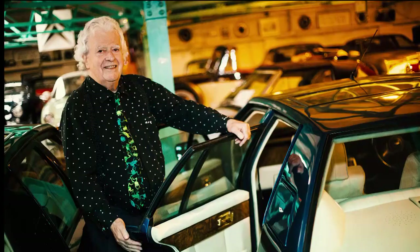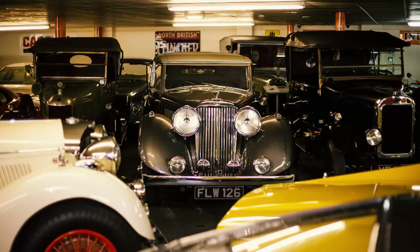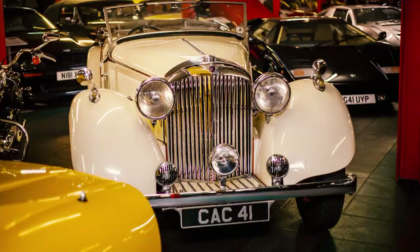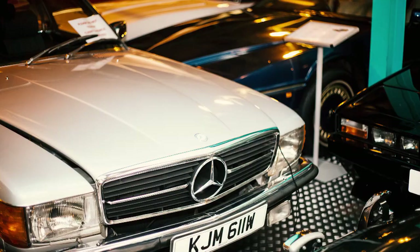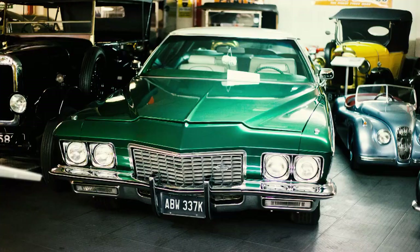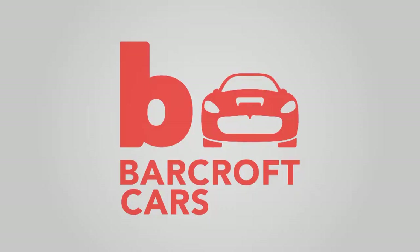Roger rents out his incredible cars for filming and special events, and his next project will see him build a £7 million state-of-the-art storage facility to house his ever-expanding collection. Are all the cars high-end? No — to me they're all high-end because I love them just as much as each other.